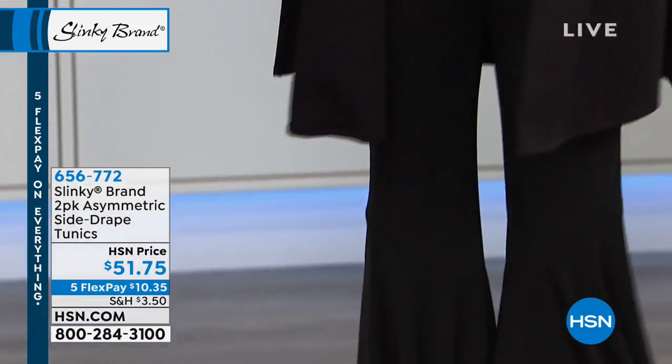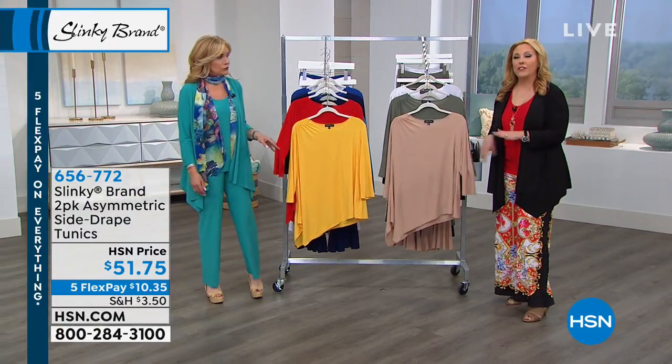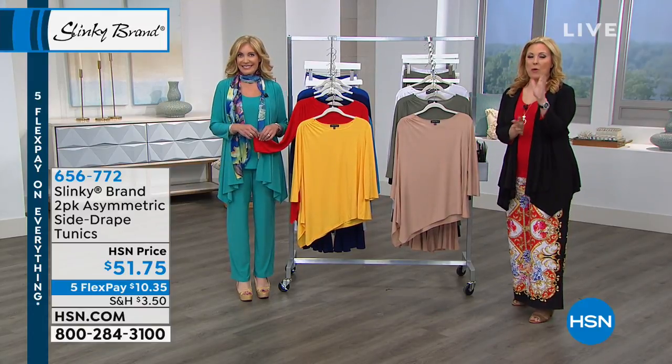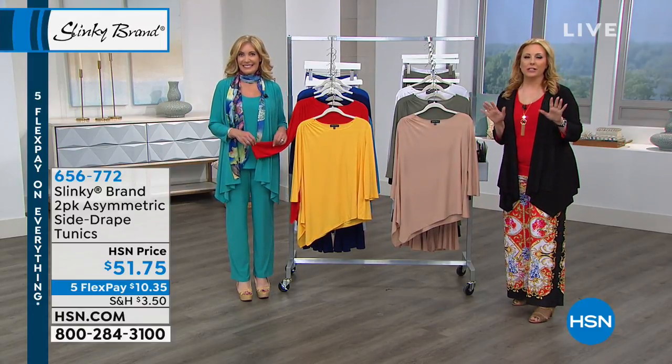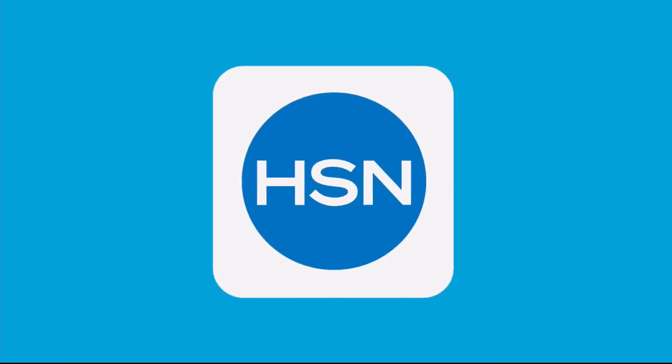The item number is 656772 — remember, you're getting two of them. Also, five flex pay of ten dollars and 35 cents. When we come back we've got a brand-new dress you haven't seen yet, but first take a listen and learn a little more about how to shop using the HSN app. We'll be right back — don't miss it!